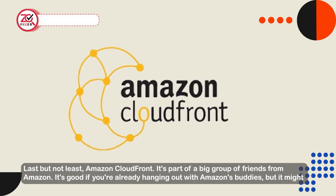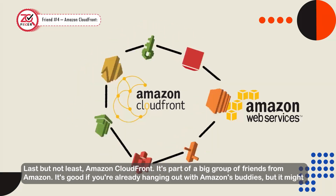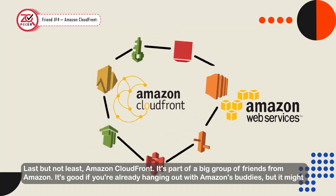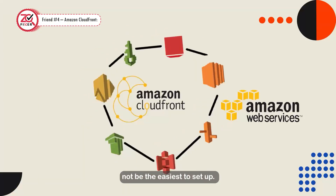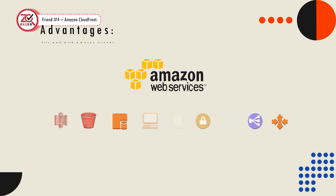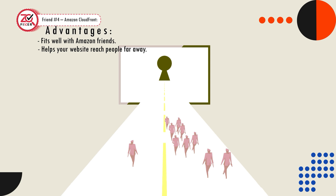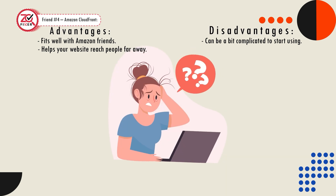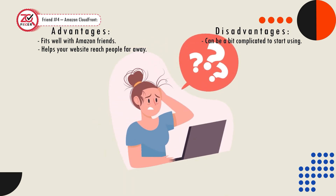Last but not least, Amazon CloudFront. It's part of a big group of tools from Amazon. It's good if you're already using Amazon's services, but it might not be the easiest to set up. Advantages: fits well with Amazon services, helps your website reach people far away. Disadvantages: can be a bit complicated to start using.